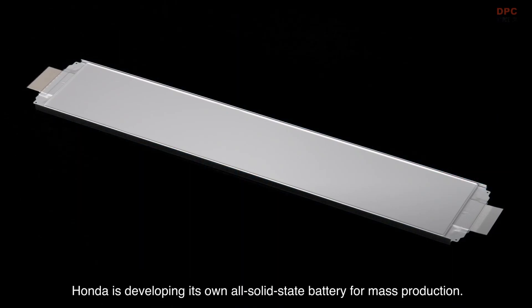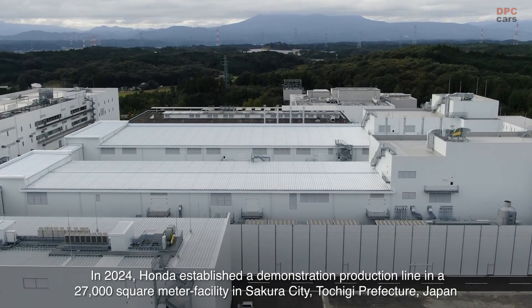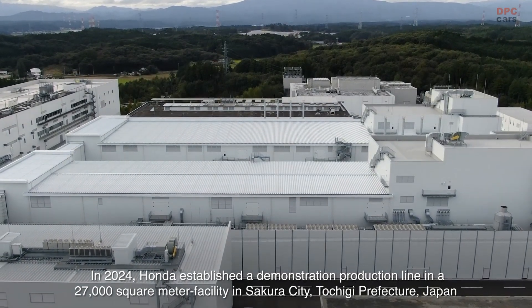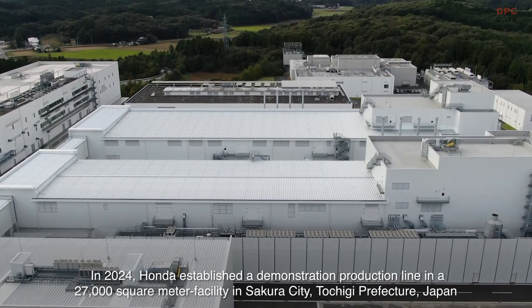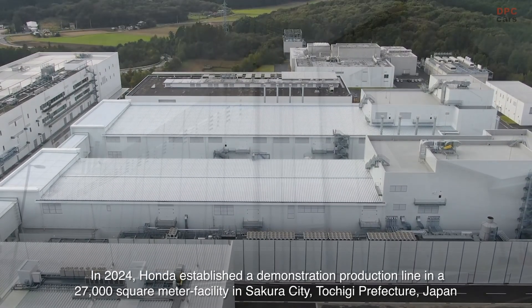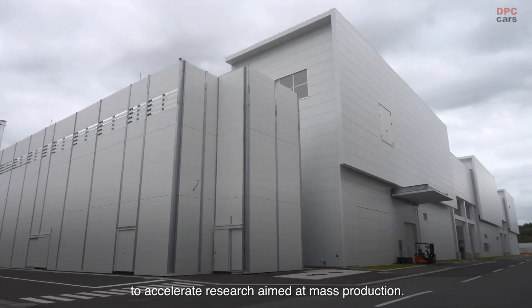Honda is developing its own all-solid-state battery for mass production. In 2024, Honda established a demonstration production line in a 27,000-square-meter facility in Sakura City, Tochigi Prefecture, Japan, to accelerate research aimed at mass production.